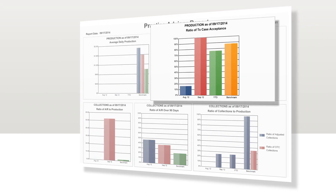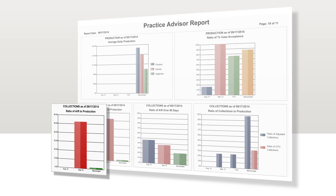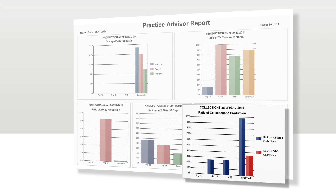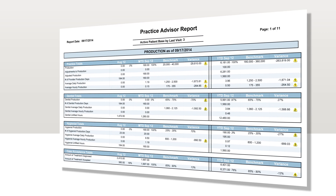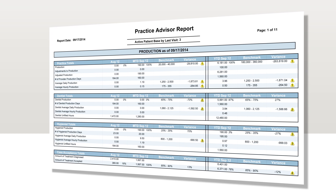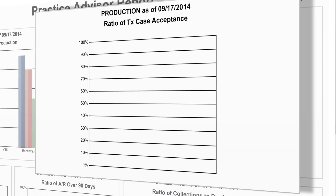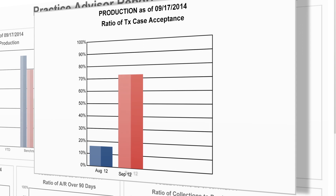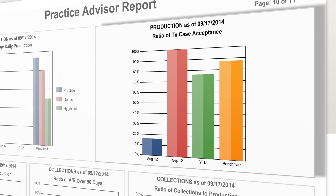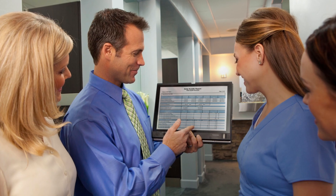This includes a special Practice Advisor report that breaks down all of your most important key performance indicators, places them in a clear, simple context that's easy to understand, compares your business performance against industry benchmarks, and then offers practical and actionable suggestions for improvement.